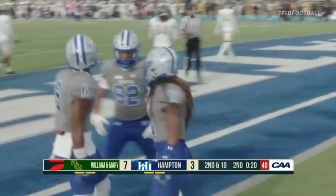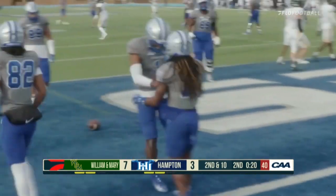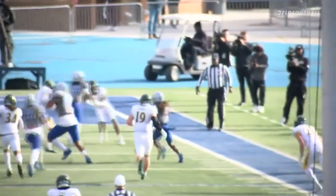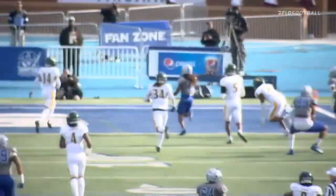I just said get the ball to who? The playmaker. You called it, Coach. The backfield gets some matchup situations and this kid is tough to cover — he's explosive, like you said, he's electric.